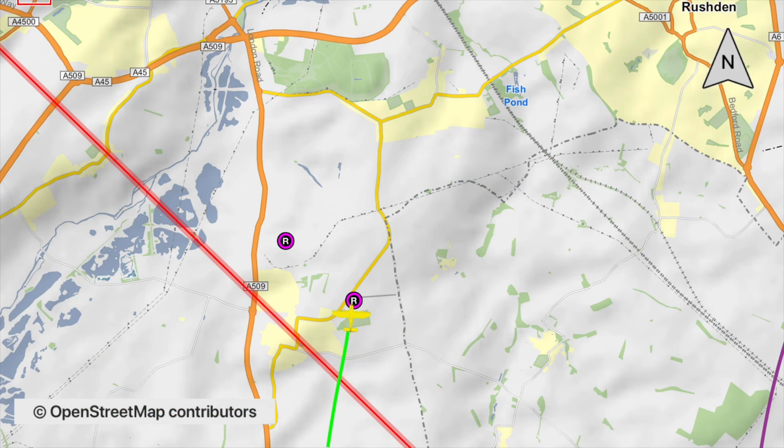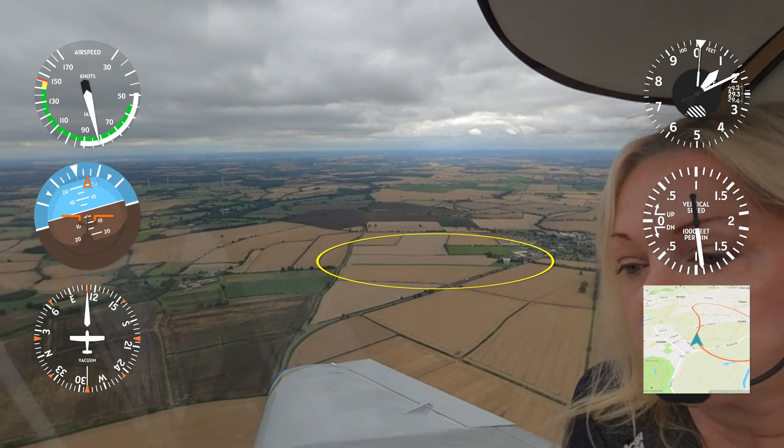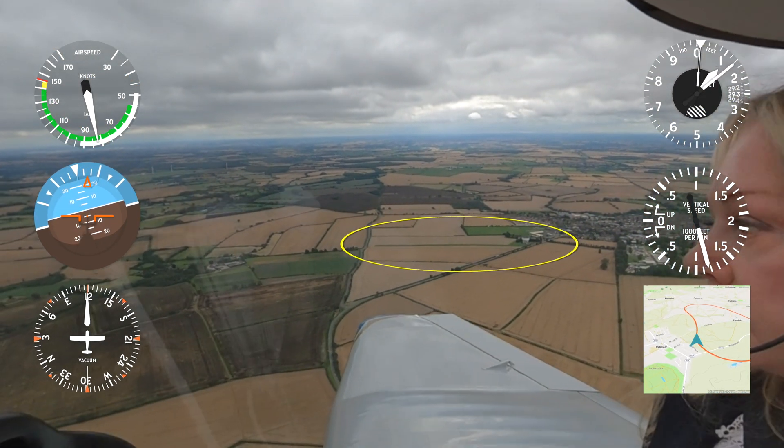We joined right-hand downwind with a little wiggle to avoid some houses. Tower Farm, traffic called BVB, downwind, 2-8 to land.